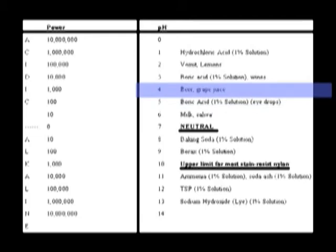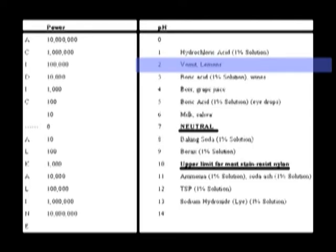Beer, grape juice has a pH of 4. Wines, lemons. Vomit.